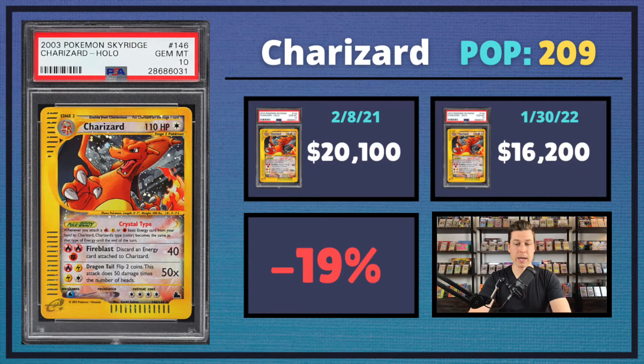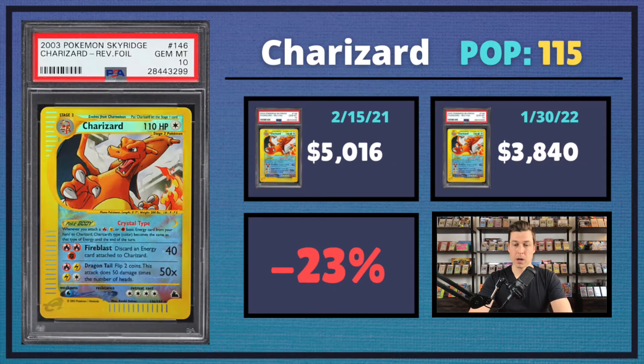It is good to see the Expedition Charizard getting a little bit of love. And then lastly for the ones that dropped over this last year, we had the Reverse Holo Crystal Charizard from Skyridge in a PSA 10 — a 23% drop coming in at $3,840.